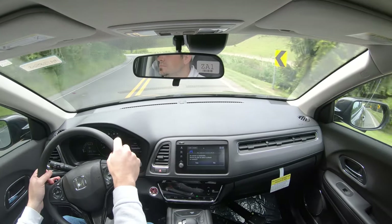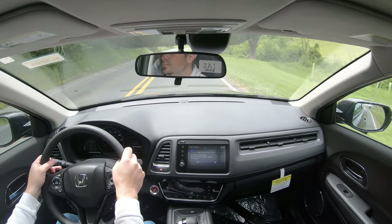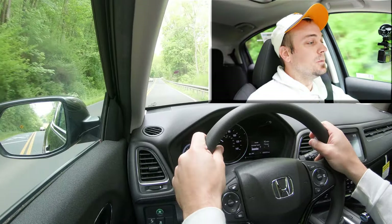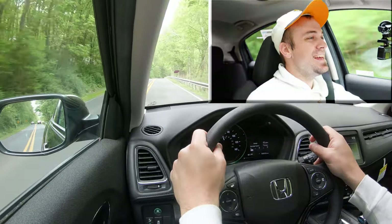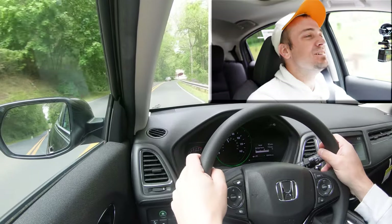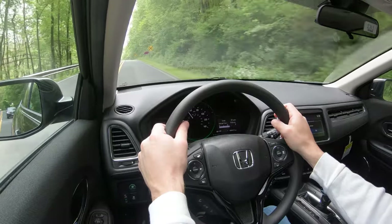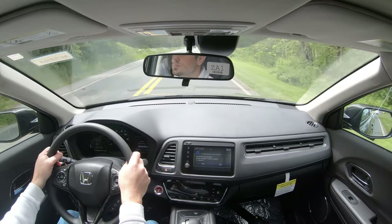Let's take it out of Sport mode — sliding the shifter back up, giving full control back to the HRV. Now let's do a quick acceleration test to see how quickly the HRV gets up to speed. I'll do a rolling start. That's loud — a lot of engine noise when I hit the gas. Not that it's a bad thing, personally I don't mind it, but it does get quite noisy when you really hit the gas in the HRV. Still not the quickest SUV in the world.